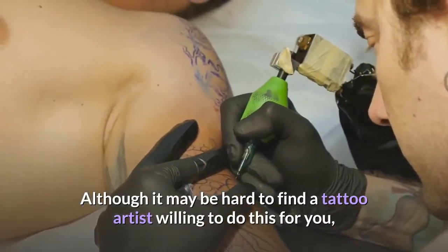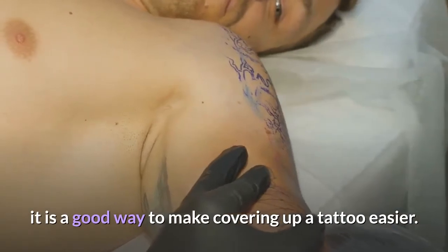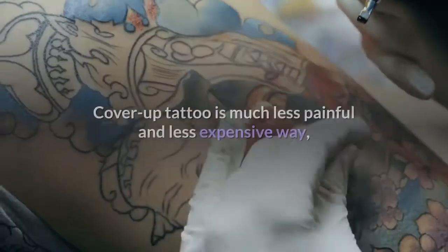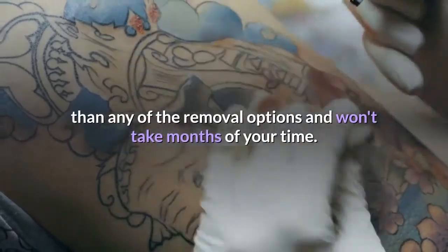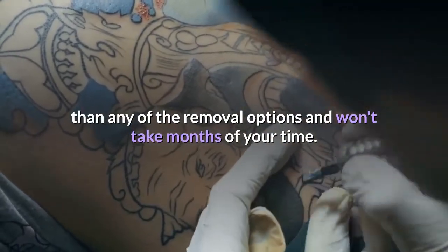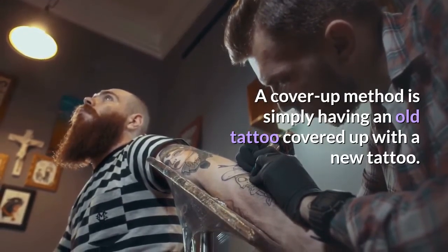Although it may be hard to find a tattoo artist willing to do this for you, it is a good way to make covering up a tattoo easier. Cover up tattoo is much less painful and less expensive than any of the removal options and won't take months of your time. A cover up method is simply having an old tattoo covered up with a new tattoo.